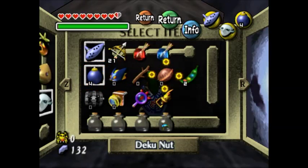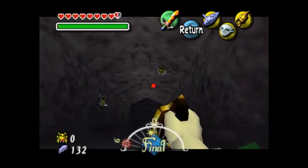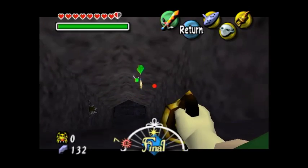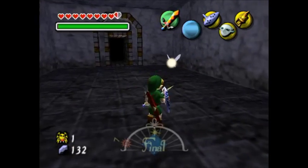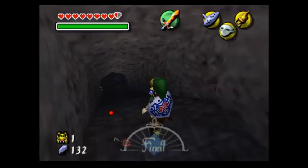Looks like the Gold Skulltula started already. Here we go. Oh, there's two! Like I said before, if you're going to do this, I would highly recommend just waiting until you have the hookshot. It makes things easier.